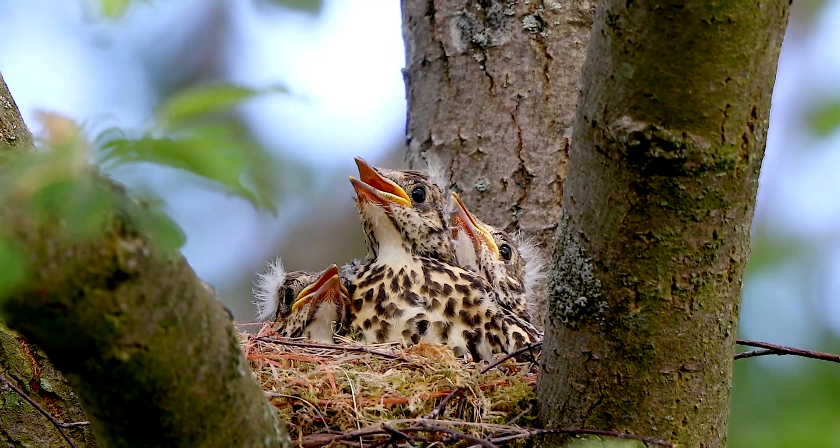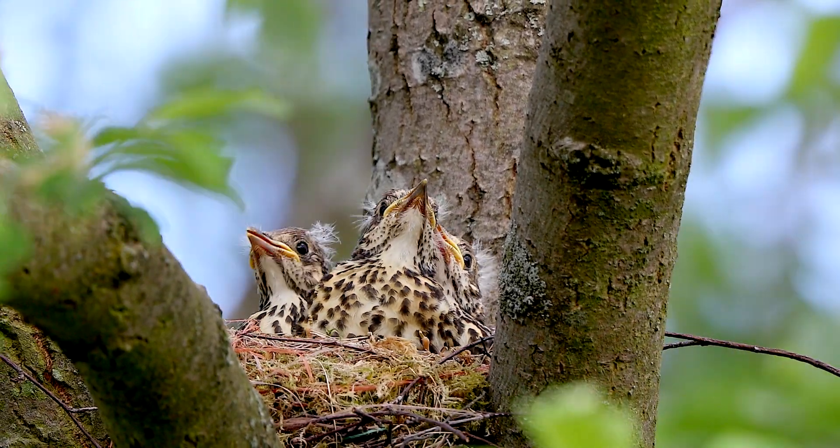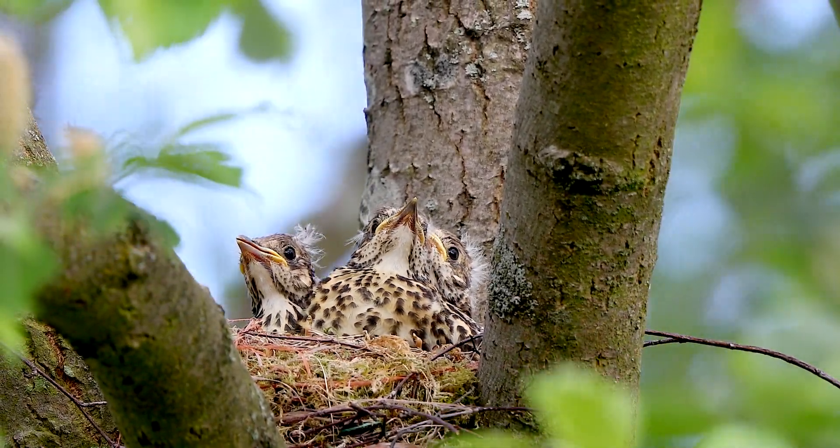This pair have a clutch of four chicks, and that's pretty normal for this species. They're visiting probably every 10 minutes to feed the young.